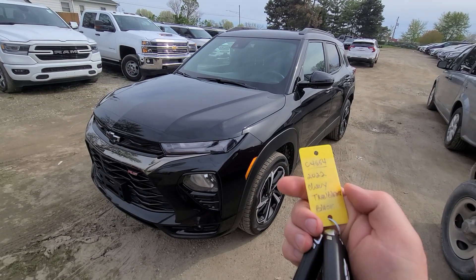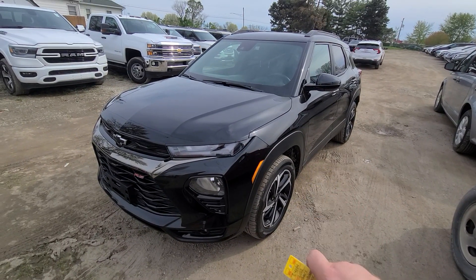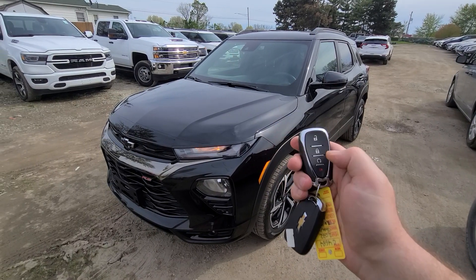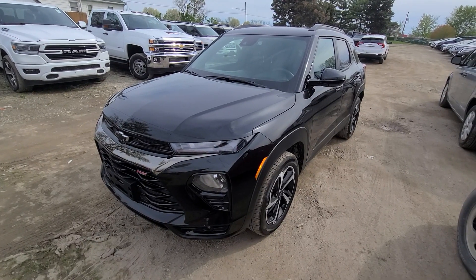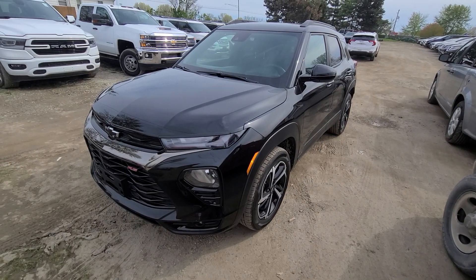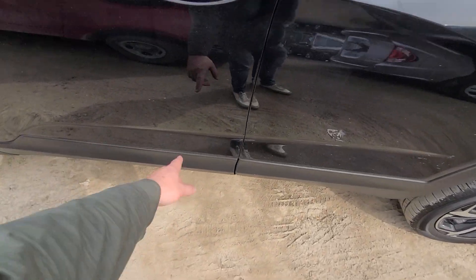Fresh inventory — 2022 Chevy Trailblazer, 13,000 miles, stock number C4664. Full set comes with two proximity keys, lock/unlock, remote start. RS is the package. Mint condition.